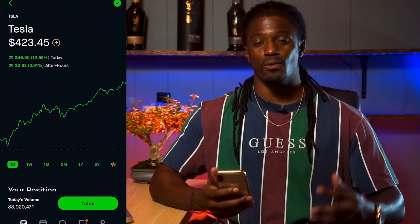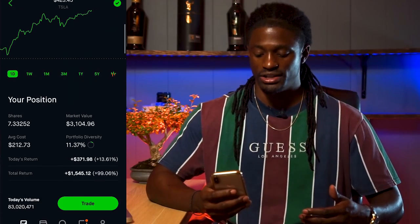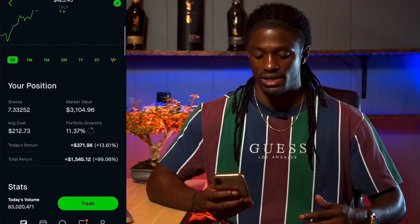Here we are on Robinhood. Right now Tesla is at $423.45 at the recording of this video. It had an insane day, going up a little over 13% in just one day.